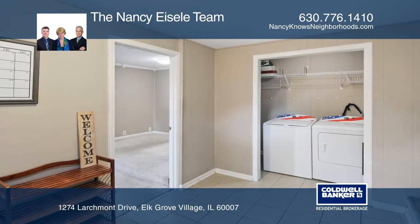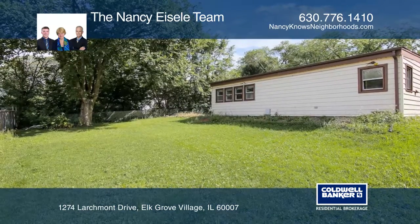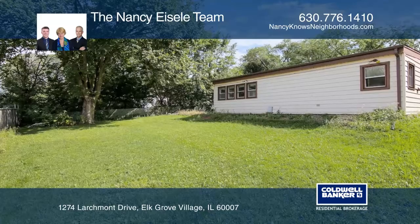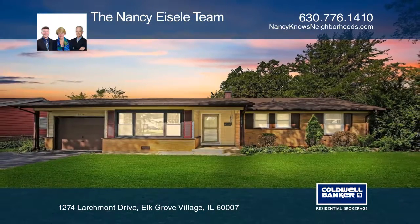The large backyard is mostly fenced in by neighboring yards and contains a brick paver patio. Take a look around your future home by contacting the Nancy Isley team to schedule a tour.